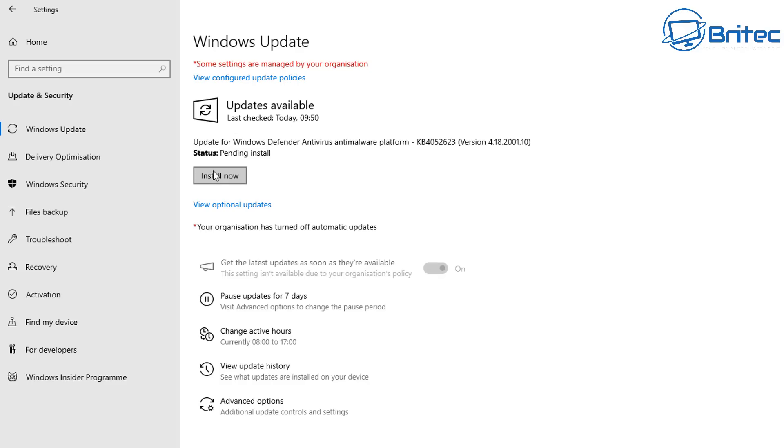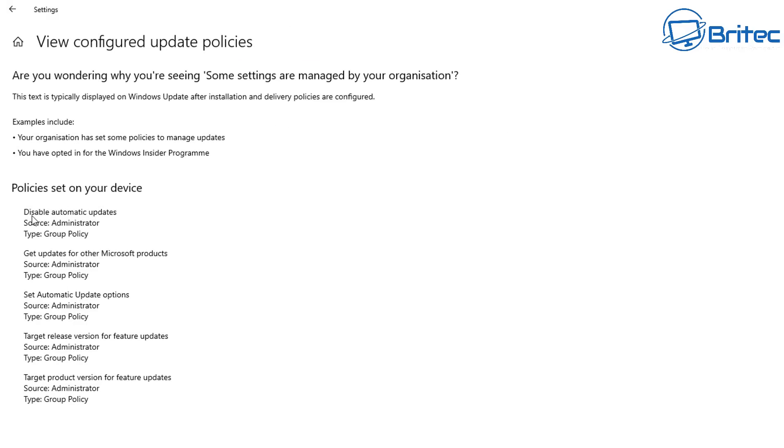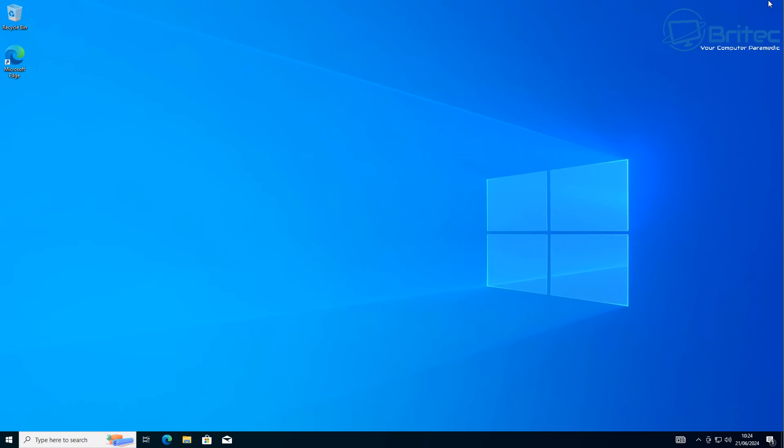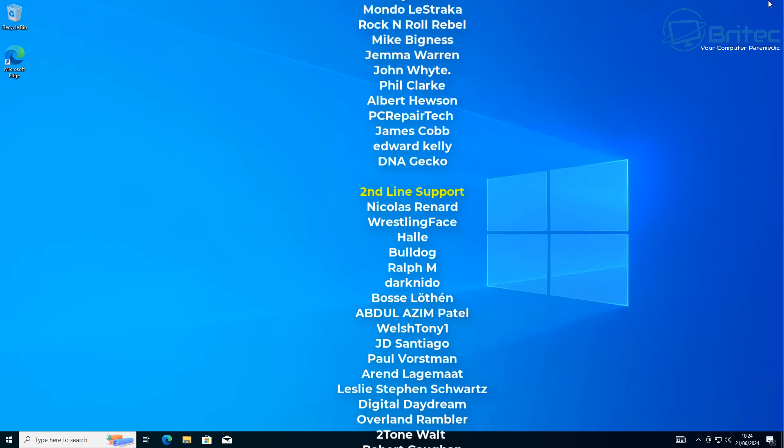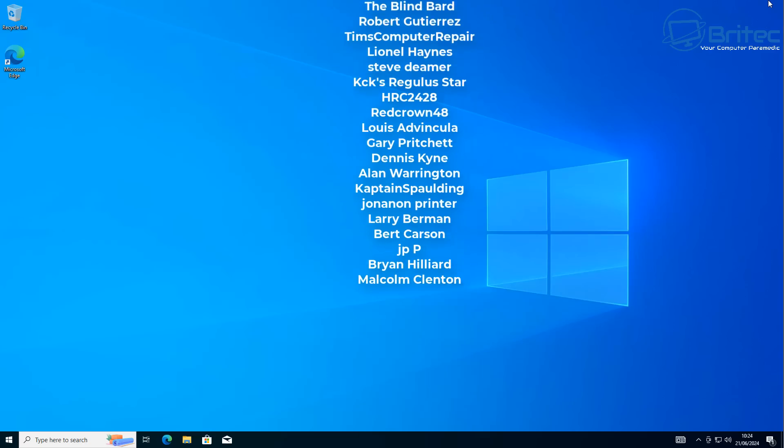You can also view the configured update policies — click on that link and it will show you all of the policies set on this device for Windows updates. If you want to remove them, you can go back to a normal update sequence. But if you don't, leave those in place and you won't be forced to have feature updates on Windows 10. If you just want security updates and don't want to opt into Microsoft's new feature updates, you can turn it off just like that. I'm Brian from BriTech Computers — have a lovely weekend and I'll catch you in the next video.